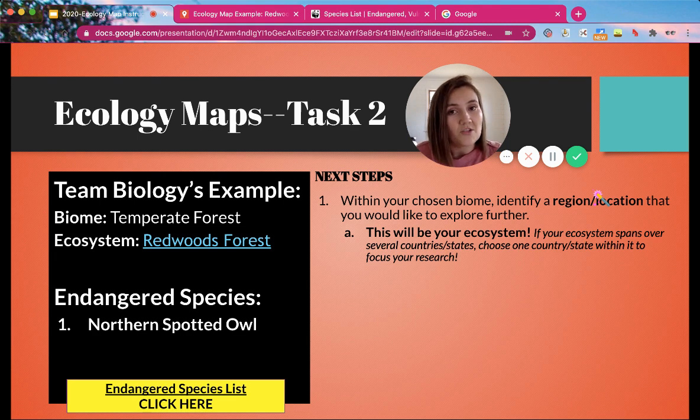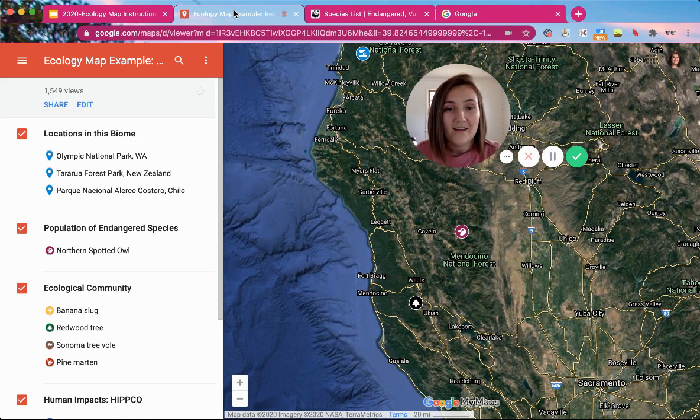Let's take a look at what teen biology has so you have an idea of what an ecosystem means. Here is our map. You've completed Task 1, which is pinning three locations within your biome. Ours is the temperate forest so we picked three locations. If you want to use one of those locations as your ecosystem that's totally fine — that's probably the easiest choice. But if you wanted to find a fourth location to be used as your ecosystem, you can Google parks or wildlife refuges in your biome. Our specific ecosystem is going to be the California Redwoods forest.